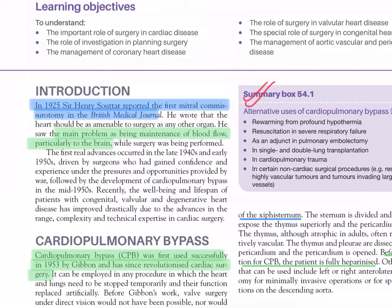The first real advances occurred in the late 1940s and early 1950s, driven by surgeons who had gained confidence and experience under the pressure and opportunities provided by war, followed by the development of cardiopulmonary bypass in the mid-1950s. Recently, the well-being and lifespan of patients with congenital, valvular, and degenerative heart disease has improved drastically due to advances in the range, complexity, and technical expertise in cardiac surgery.